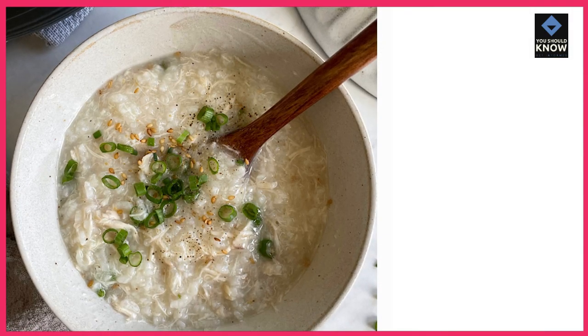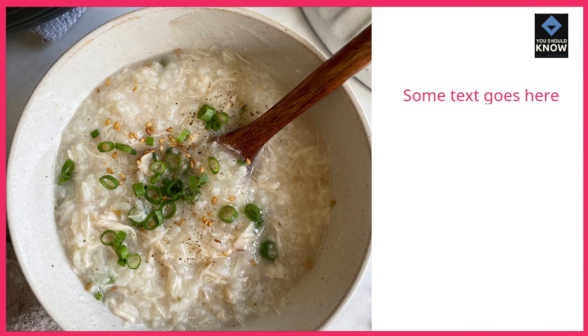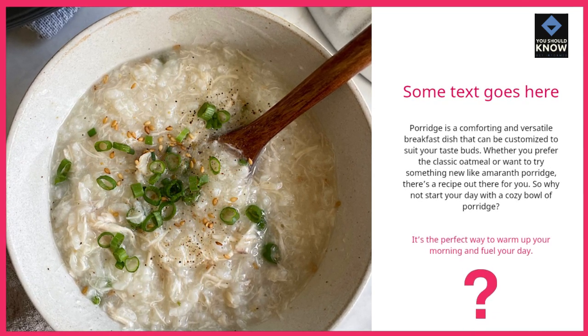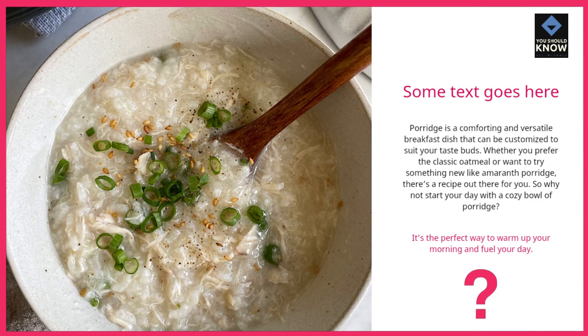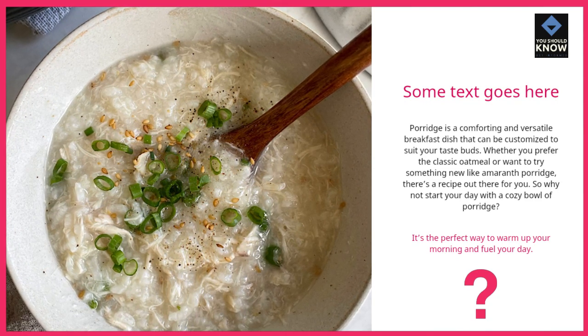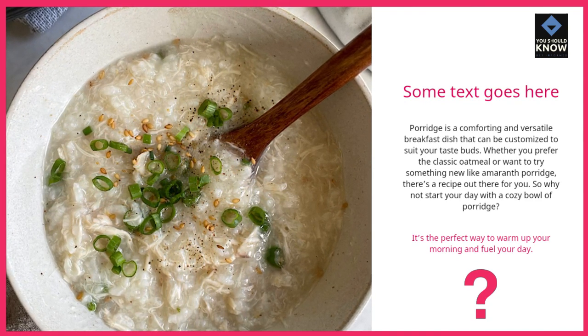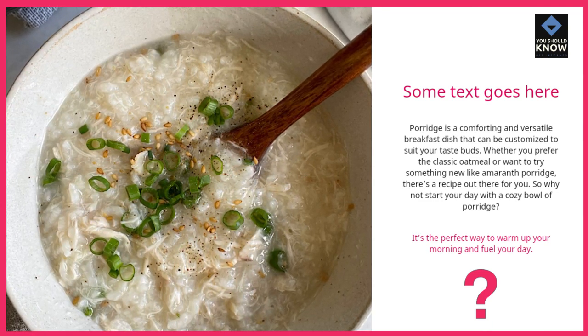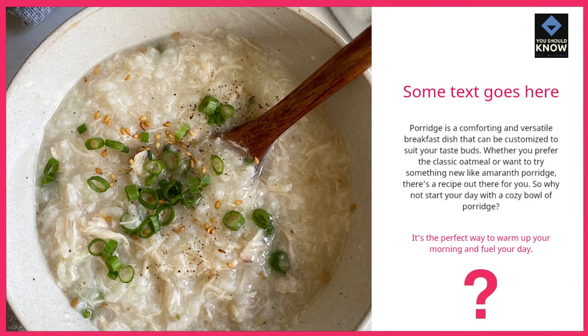Porridge is a comforting and versatile breakfast dish that can be customized to suit your taste buds. Whether you prefer the classic oatmeal or want to try something new like amaranth porridge, there's a recipe out there for you. So why not start your day with a cozy bowl of porridge? It's the perfect way to warm up your morning and fuel your day.